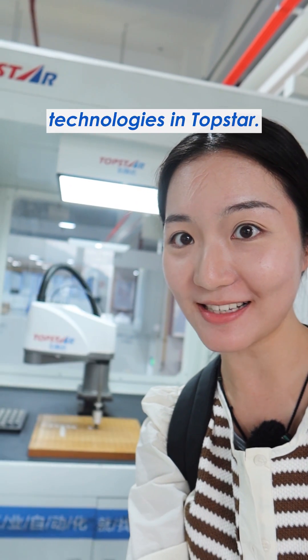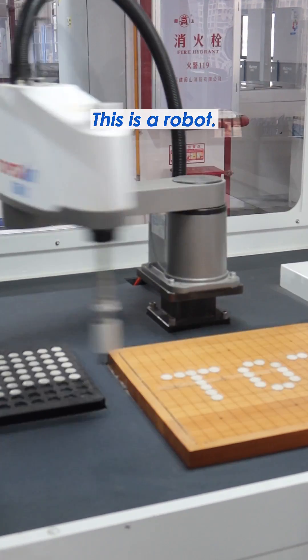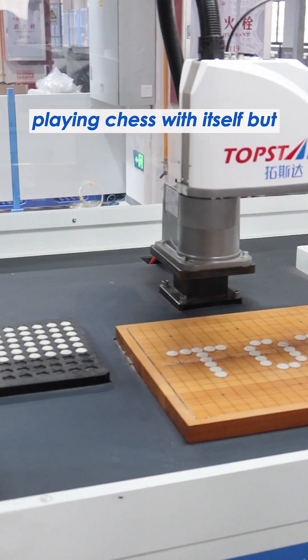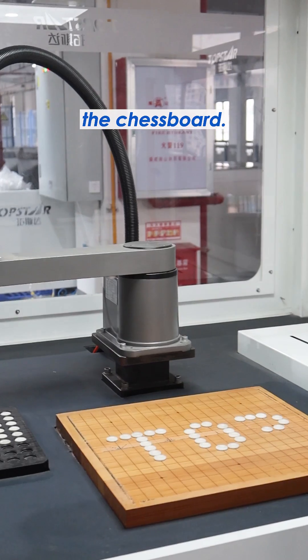Today I'm seeing some interesting technologies at Topstar. This is a robot — what is it doing? At first I thought it was playing chess with itself, but no. It is picking up the chess pieces and putting them on the chessboard.